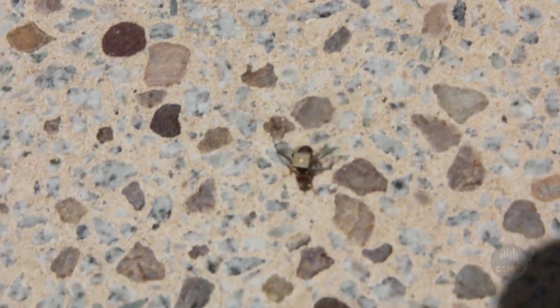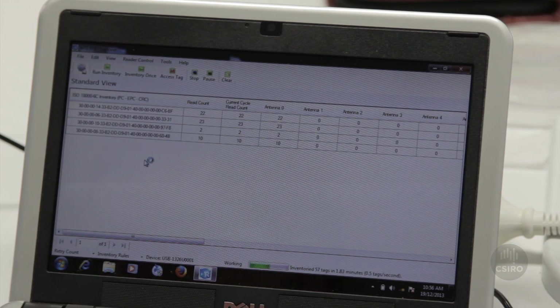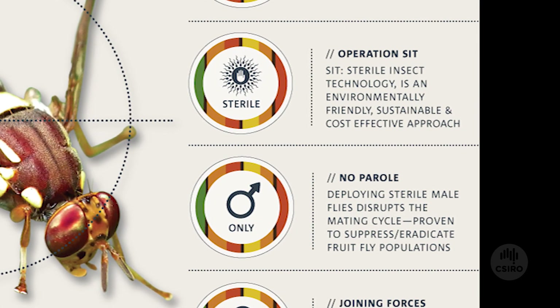What this technology will allow us to do, because we better understand the insect's perception of the environment, is to optimise where we put traps in landscapes to have a better chance of early detection of an invasive pest. It will also provide insights into where these insects breed, allowing researchers to release sterile males into those areas, preventing them from reproducing.